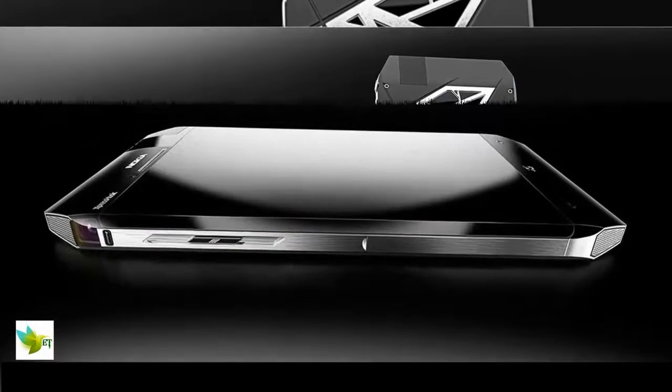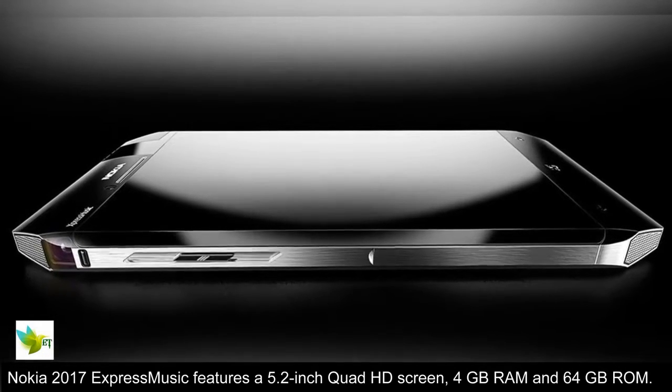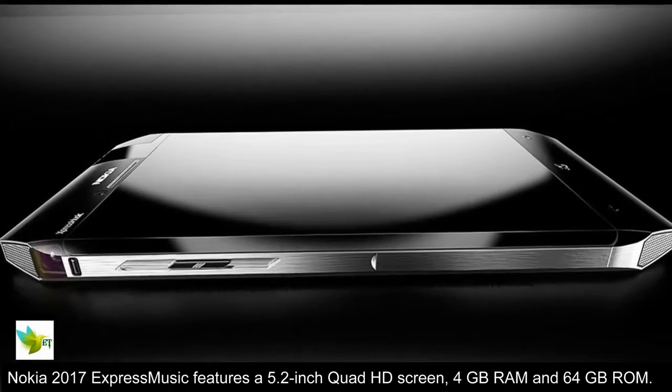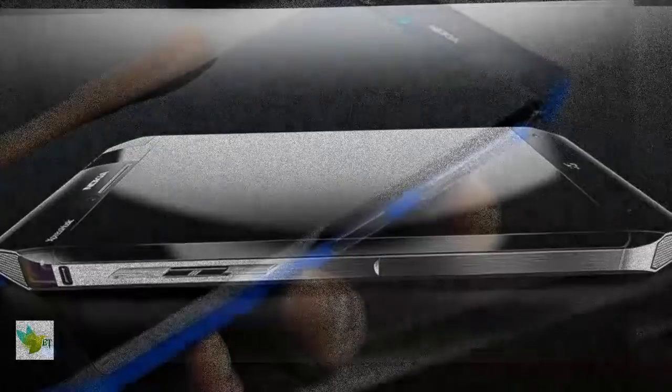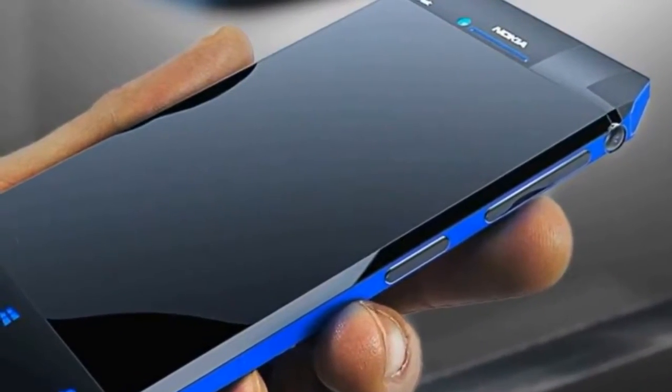Specs-wise, Nokia 2017 Express Music features a 5.2-inch FHD screen, 4GB RAM, and 64GB ROM. The design and powerful specs of Nokia 2017 Express Music will be a dream of any smartphone user.